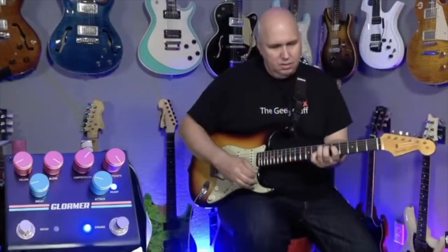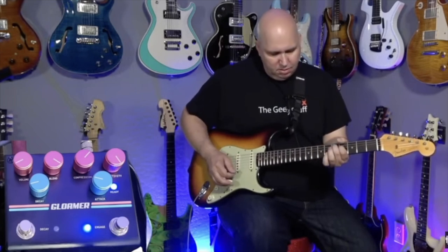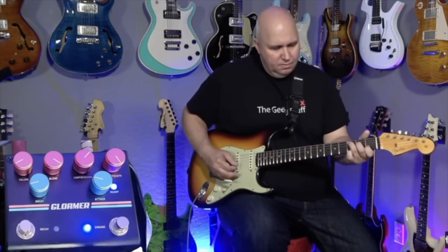I did the Pigtronix Gloamer pedal. I'll go ahead and engage it now. That's a really unique, interesting pedal. When I first got it and opened the box, I was scared — I plugged into it and went, oh my God, what did I get into? But over time I fell in love with it. Absolutely love it — great pedal, fantastic.